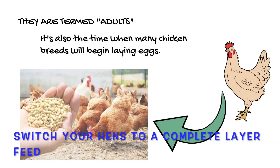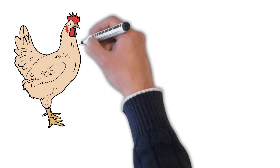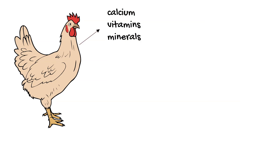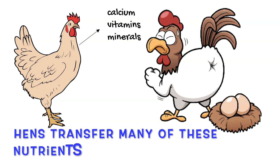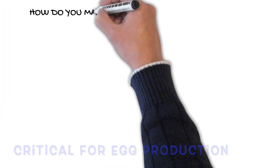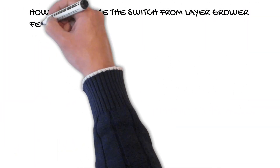At this crucial moment, switch your hens to a complete layer feed. Hens require a lot of calcium, vitamins, and minerals to lay an egg every day. Because hens transfer many of these nutrients straight into their eggs, the nutrients in layer feed are critical for egg production.